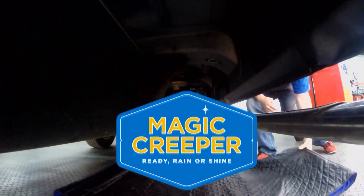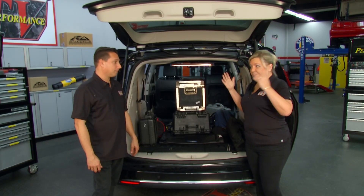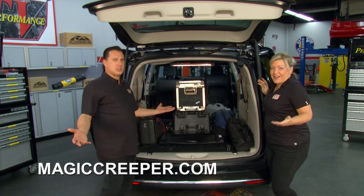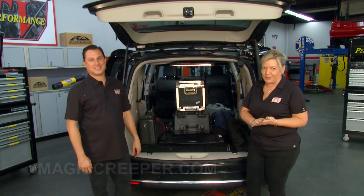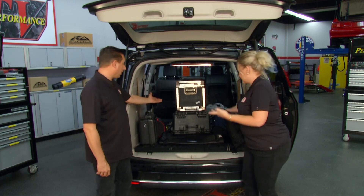Time now for the Lowdown with Magic Creeper. We don't always hang out here in the garage, in the studio — we do go out on the road. Big-time shows, hitting all the trade shows: SEMA, PRI, great times. We've got to bring a lot of equipment. And sometimes we even have to do some manual labor. One of the really cool things about Magic Creeper that we keep in our vehicles is moving large objects, heavy stuff — a couple hundred pounds.